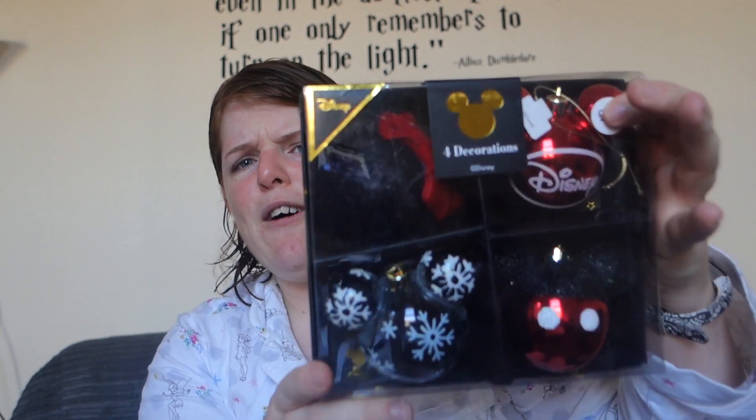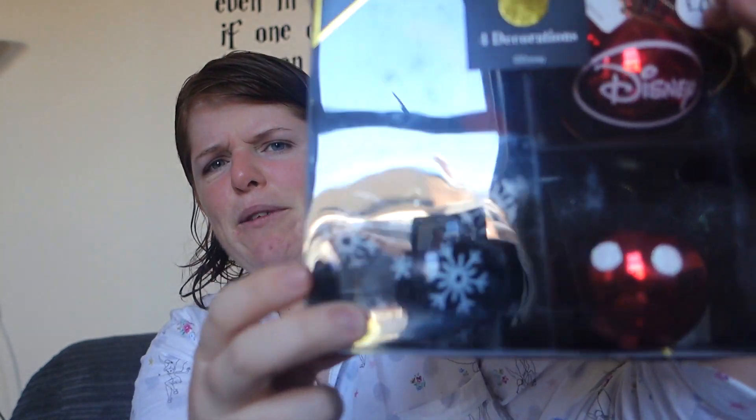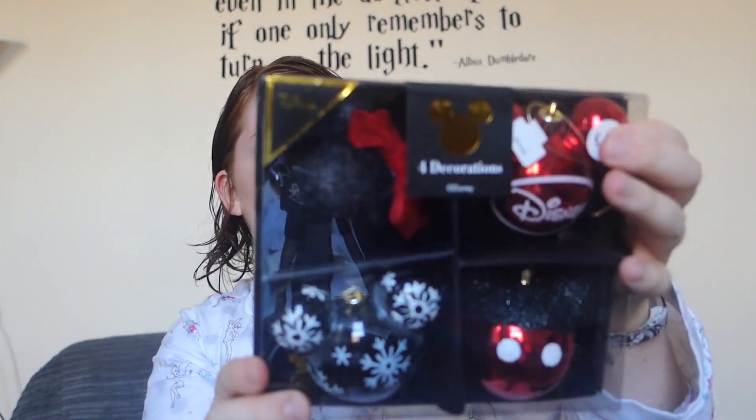There was a Mary Poppins one as well but I wasn't too keen on it — it says 'practically perfect in every way' on it. The next load of Christmas decorations are the more traditional Mickey ones — you've got Mickey shorts, Minnie with a bow, and a snowy one. They're really cute and classic. They had versions in pink but I prefer the red and black classic ones. These cost £4.